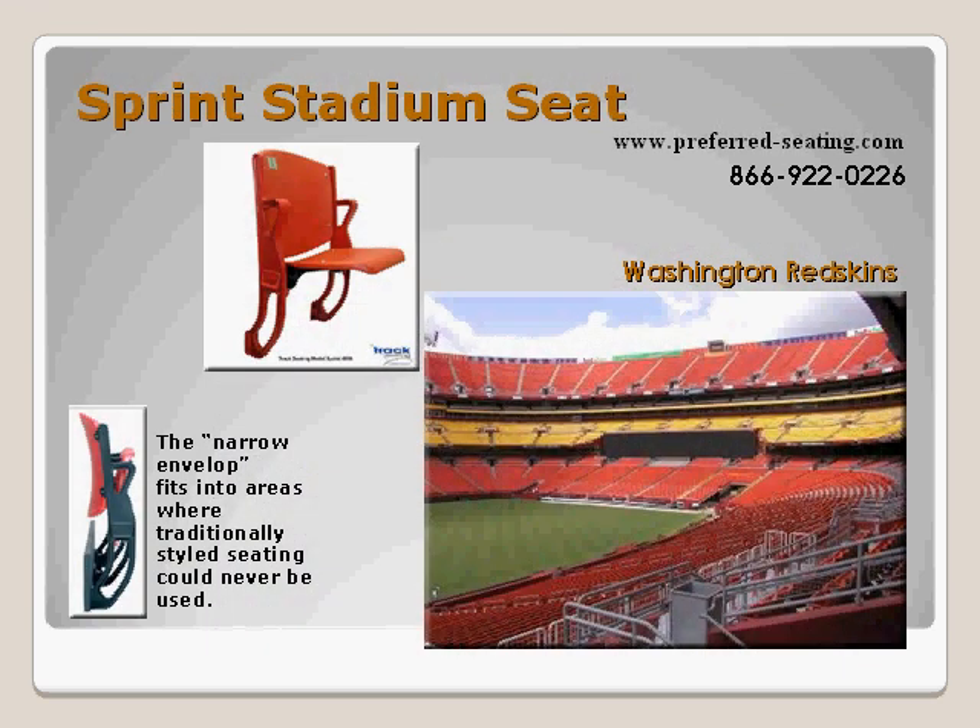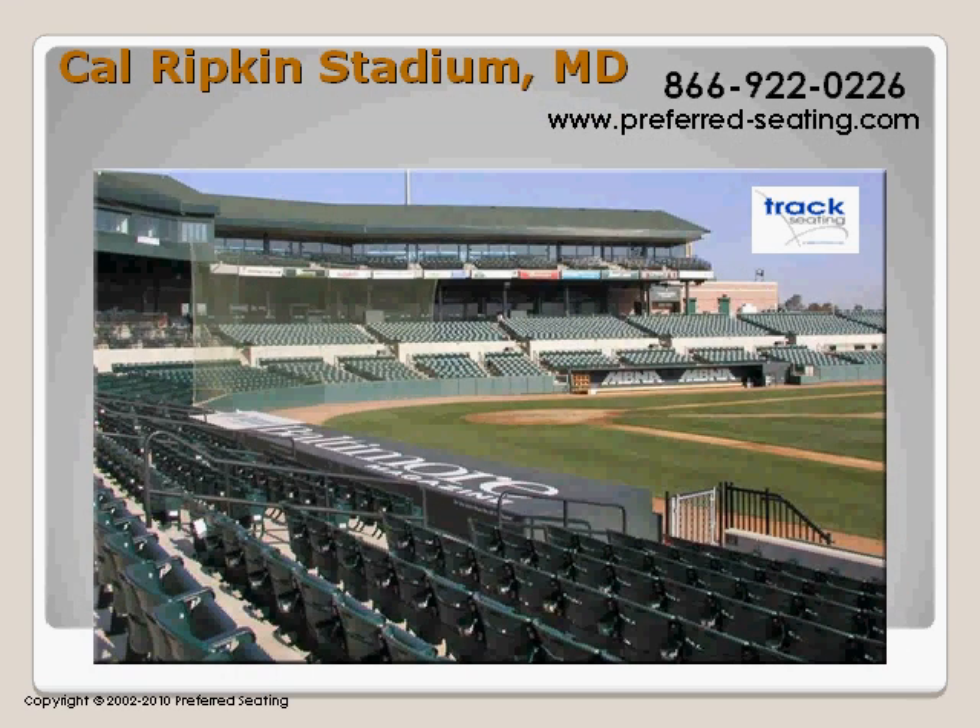The challenges of raising the seating capacity at one of America's biggest football venues required some innovative ideas that led to the design of the Space Saving Sprint Seat. Manufactured by Track Seating, the Sprint Seat is a revolutionary design with the ability to fit into areas where traditionally styled seating could never be used.